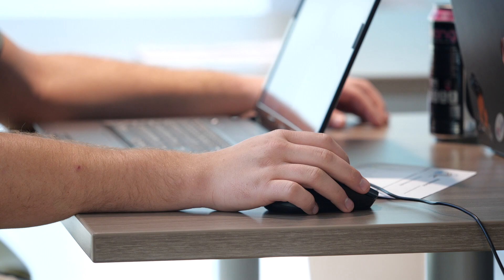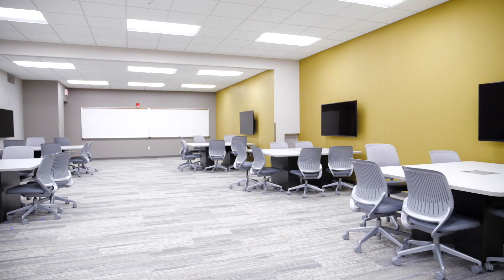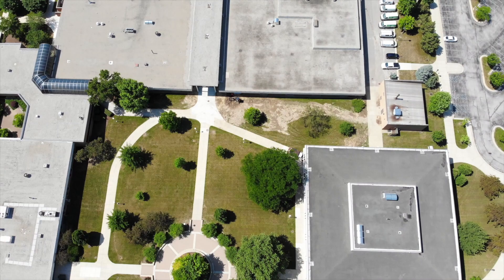Founders Hall is also home to the Business Division, which houses all of MCCC's programs in business, like accounting, information technology, graphic design, management, and more. It's also home to MCCC's art department, labs, and classrooms. The most recently constructed and renovated building on campus, Founders Hall, was designed with student needs and academic success in mind.